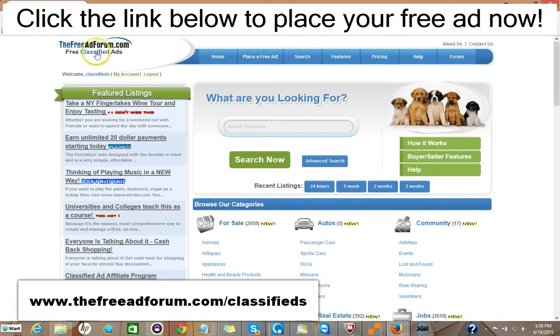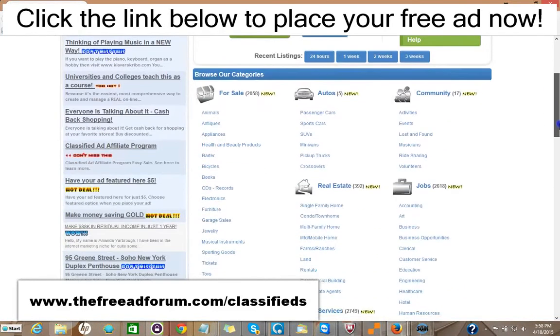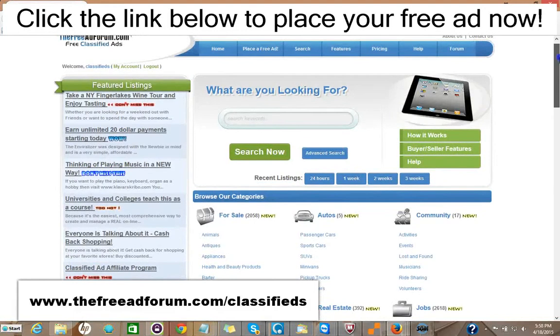So for $15, you can have your ad featured on the front page, rotated on the busiest part of our website. We're getting thousands of visitors all the time, and you can also have your ad featured in a similar section at the top of the real estate section as well.